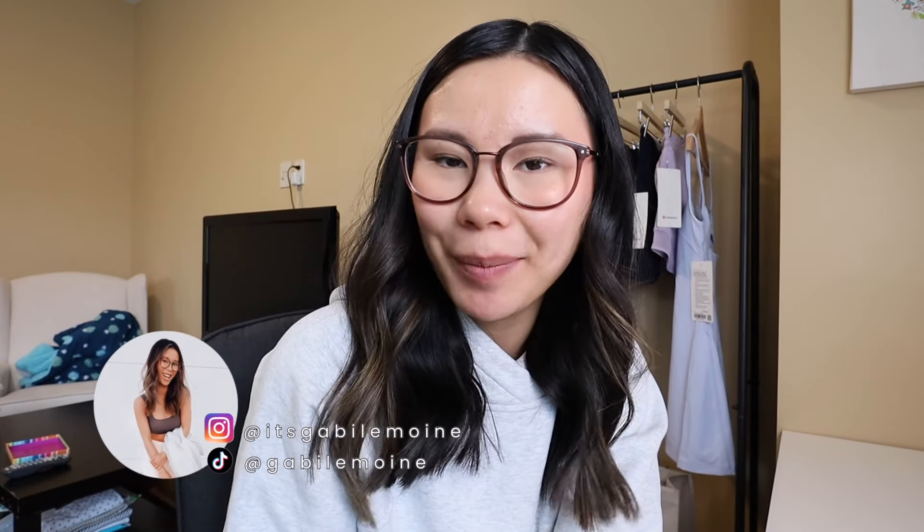Hey guys, it's Gabby, welcome back to the vlogs. Good morning, happy Tuesday and new release day at Lululemon! It is currently 11:15 and I'm just waiting for the new releases to start dropping on the site. I usually do my TikTok live and fill out the Google doc for that, so hopefully Hudson's going to stay napping for at least half the duration of the live.